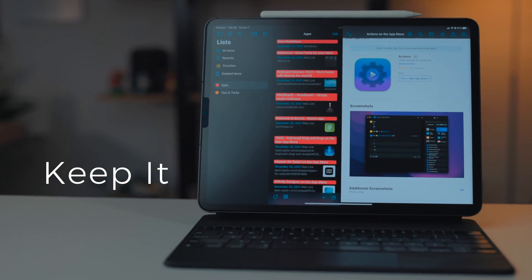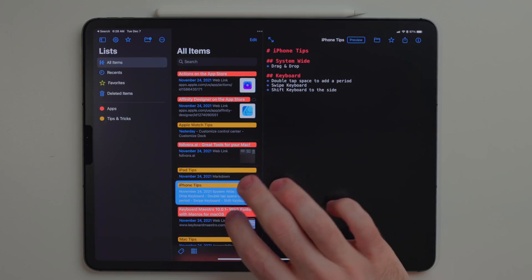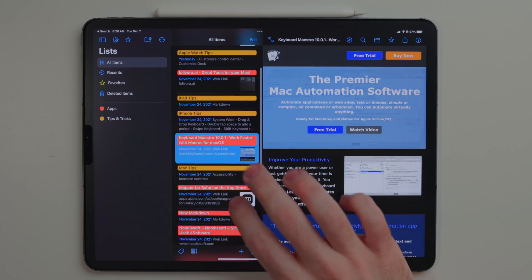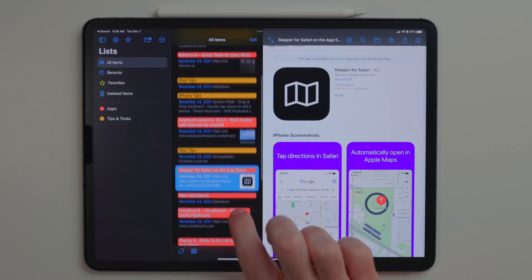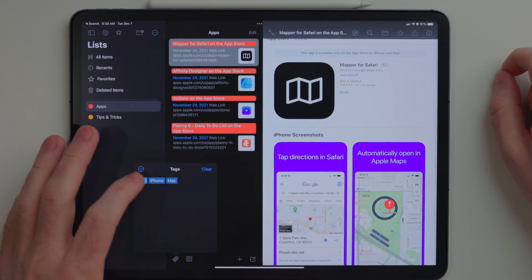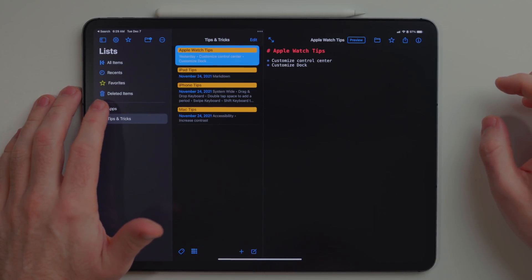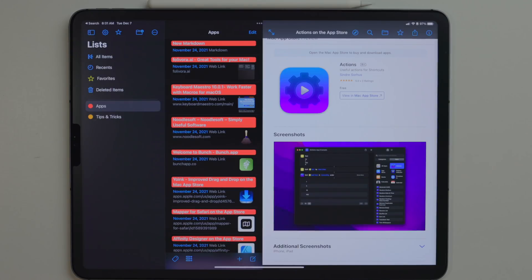Keepit is a note-taking app, but also a database app — it kind of blends together in a really nice fashion. I've been using this to store apps and tips and tricks I want to cover, since this stuff can clog up my traditional note-taking app really quickly. Keepit has an excellent tagging system so you can organize all your content, and there's excellent search as well. As a database app it does a great job of linking to different kinds of content, and if you're linking to a web page, it'll even load the page right in the app. Its real power is when it becomes a database for storing stuff for a long period of time, but you can also write notes about that.